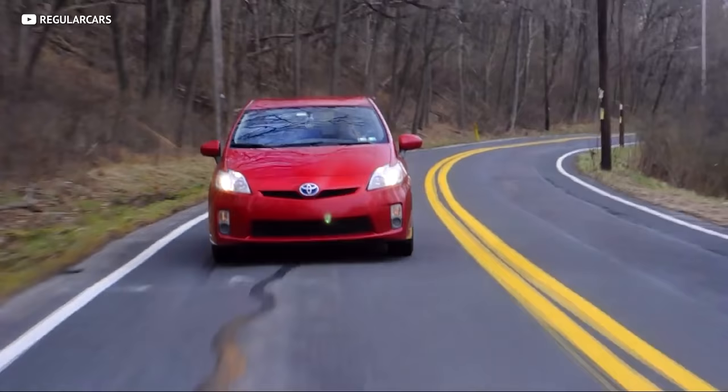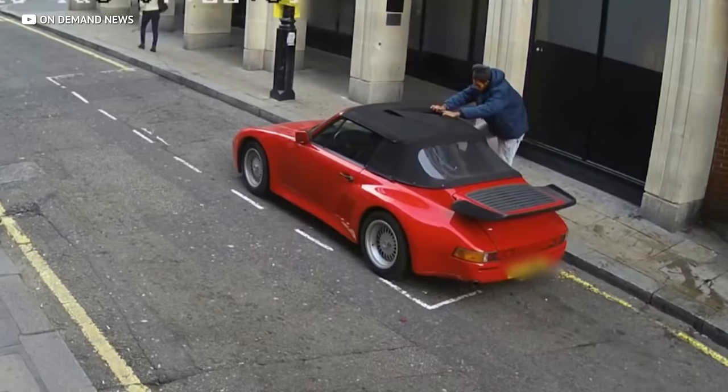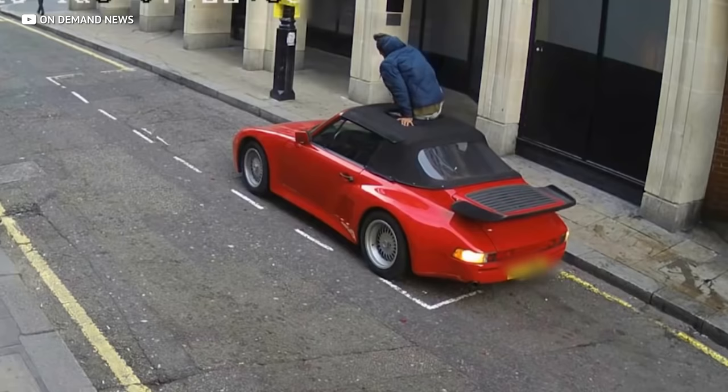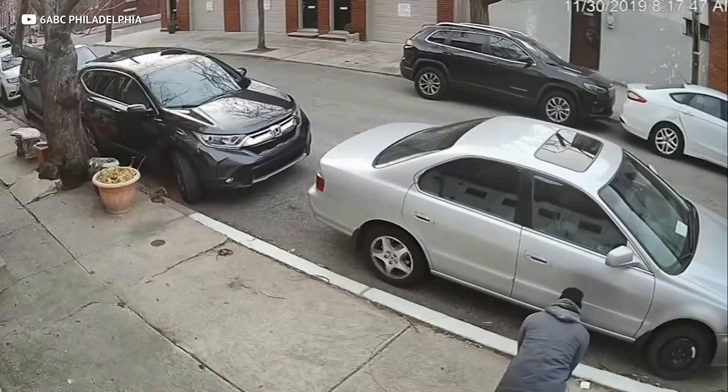That's a straight piped Prius, and most people don't buy a Prius to straight pipe it unless you're a weirdo. But did you know that thieves will do it for free? They'll straight pipe pretty much any car out there for free, because there's a part of your car that's worth literally more than gold.